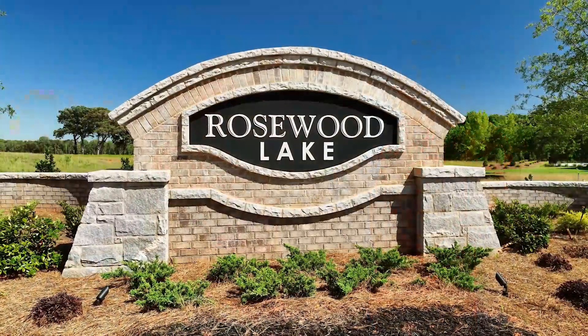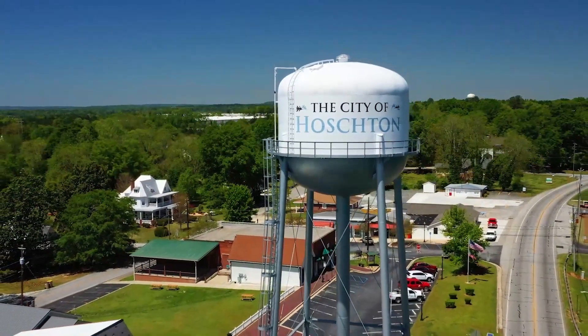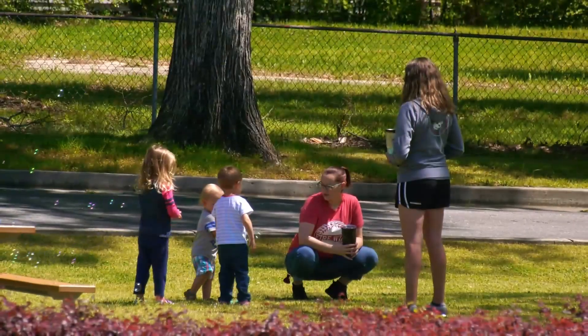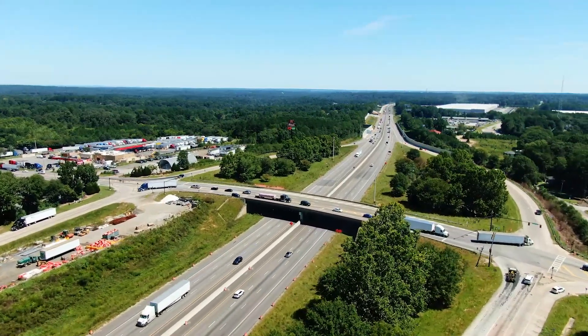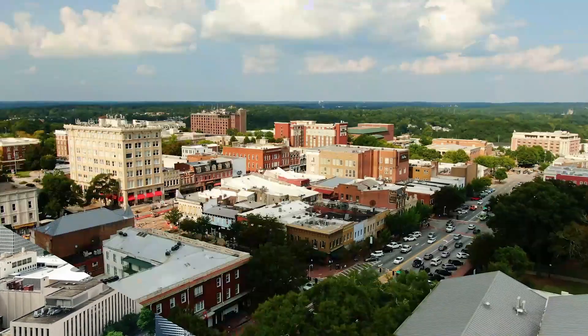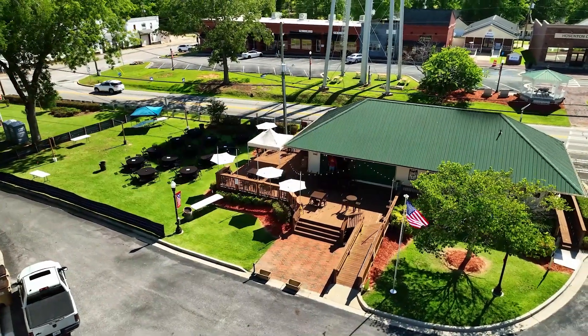Yes, welcome — we're glad you're here. We're so excited about our newest community, Rosewood Lake in Hoschton, Georgia. Hoschton is known for its charming small-town atmosphere while providing easy access to metropolitan areas like Atlanta and Athens. This community is within reach of shopping, dining, and entertainment.